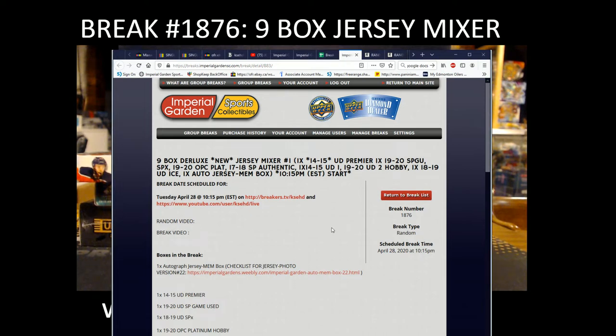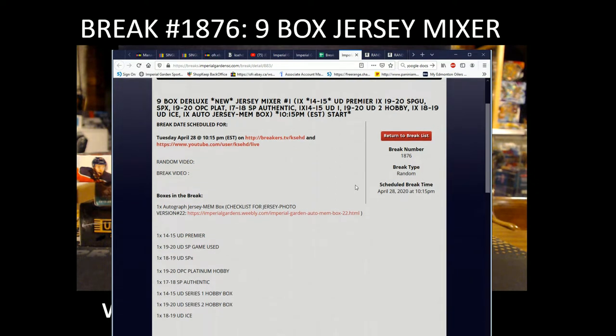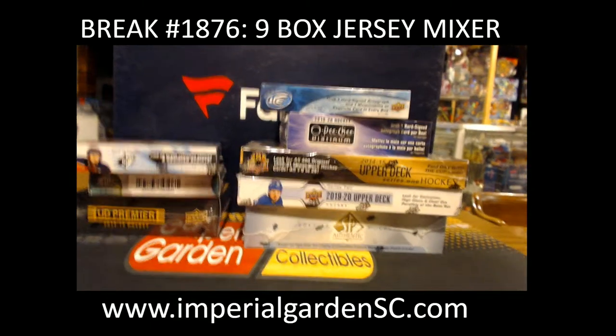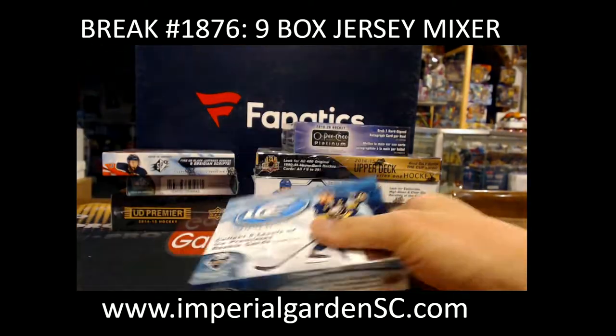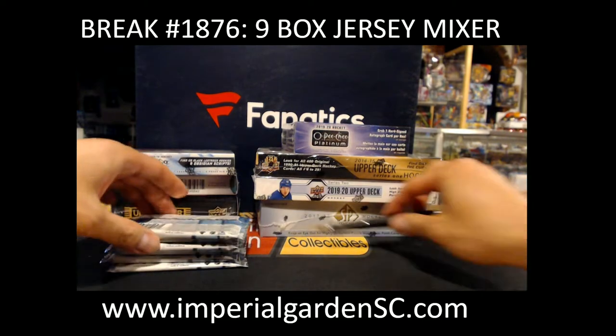Hi everyone, welcome to Imperial Gardens 9 Box Deluxe Jersey Mixer Break 1876. We got jersey box number seven for tonight here. Scroll down, give you a pause on the page for a few minutes so you can see what teams you have for this break. We got some 1819 SPA coming again probably sometime next week, so we'll switch 1718 SPA back out for 1819. Secure a few of my master cases. Here we go guys.